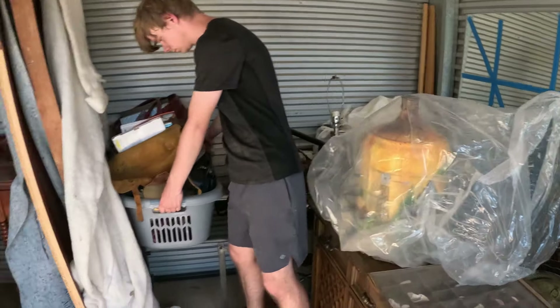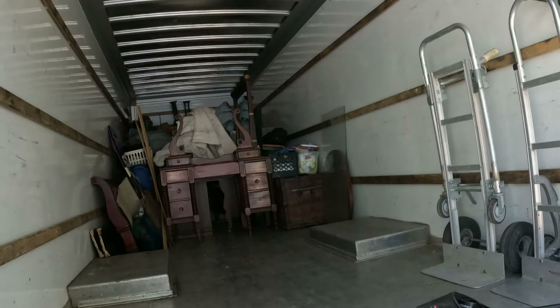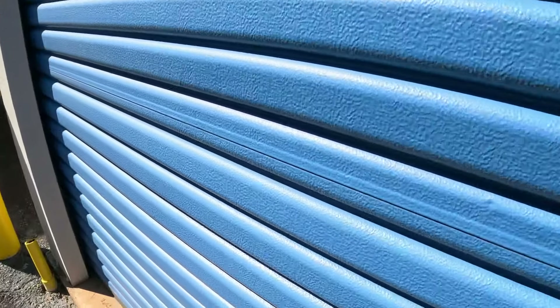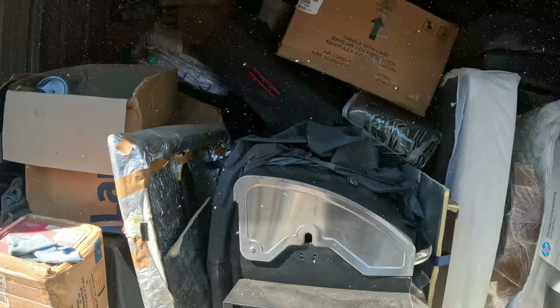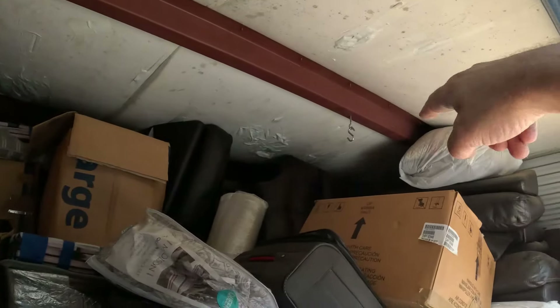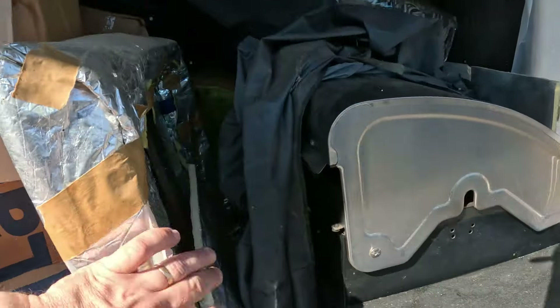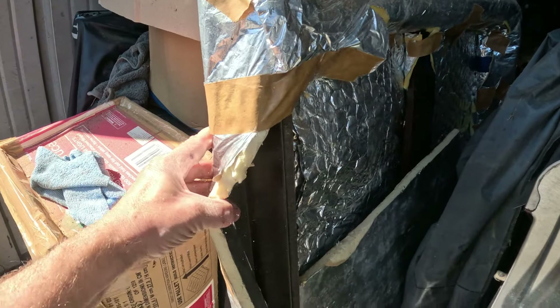We're going to finish loading this thing up and then head over to the other unit to see what we've got. Here's the next one — this is the other 10x10 that I paid $360 for. This one's a little more full and does have more big stuff in it — bigger pieces of furniture. Looks like a living room set, some mattresses, a few things wrapped up in foil and foam.